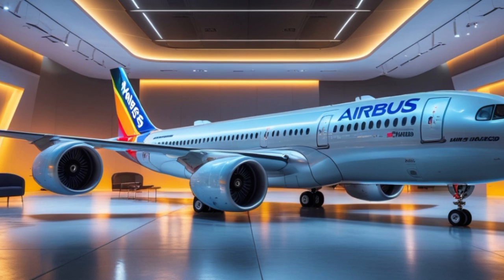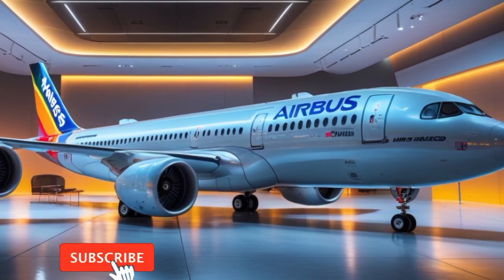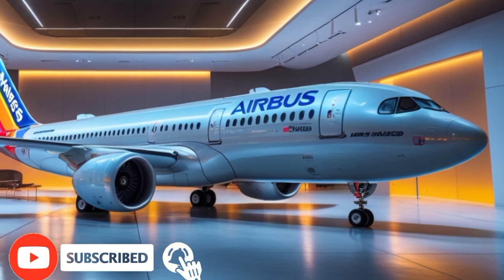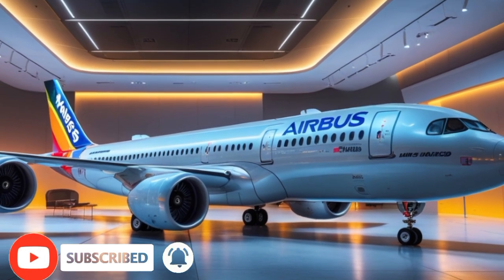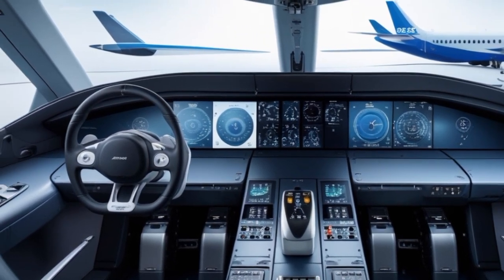Welcome back to YouTube channel Master Auto Information. Today, we're diving into one of the most anticipated marvels of aviation engineering — the 2025 Airbus A390.